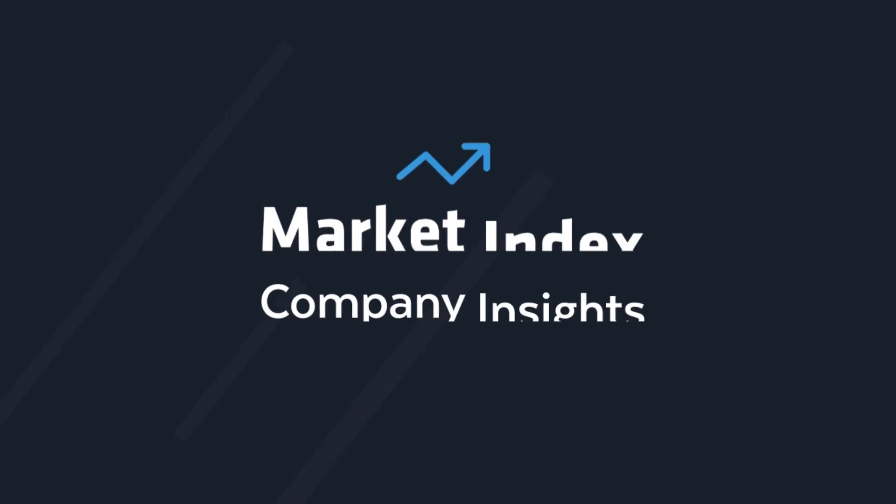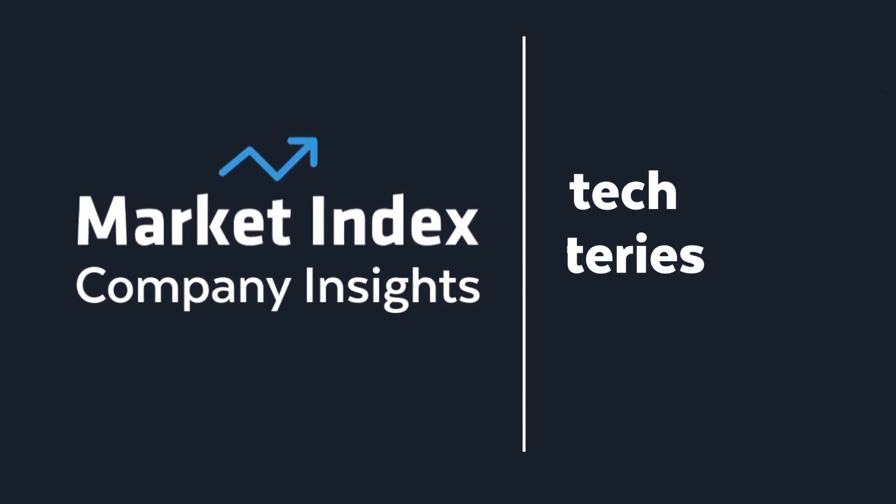Hi everyone. Really excited to be joining Market Index today. My name is Martin Stein. I'm the CFO for Altec Batteries Limited, ASX Code ATC. Welcome to Market Index. I'm Ali Selby, and today we're very lucky to be sitting down with the CFO of Altec Batteries, Martin Stein. Thank you so much for joining us today. I want to let our audience know a little bit more about Altec Batteries — could you describe what the company actually does?